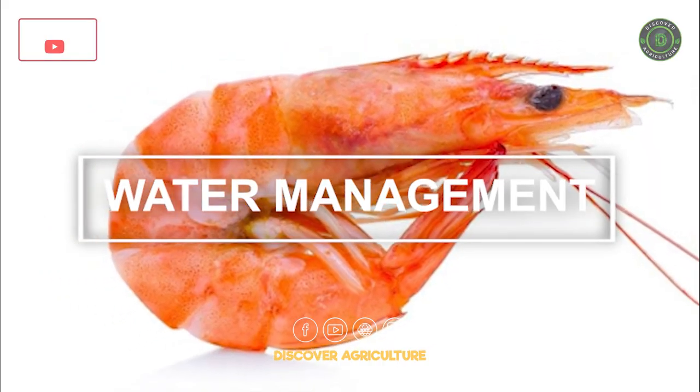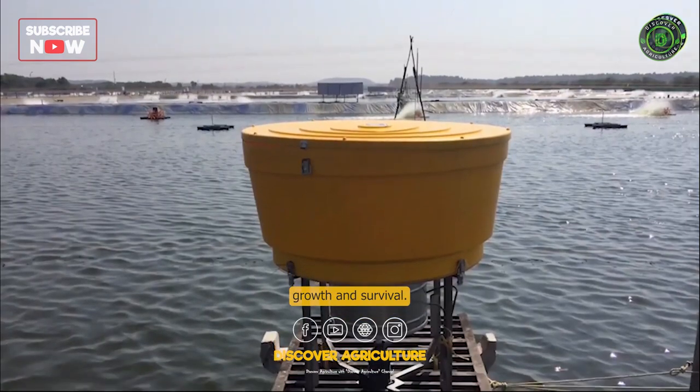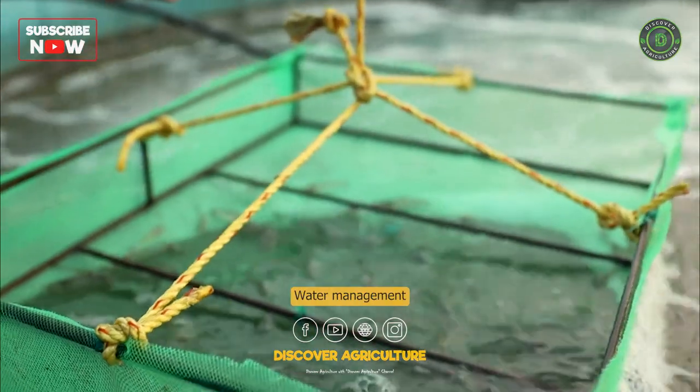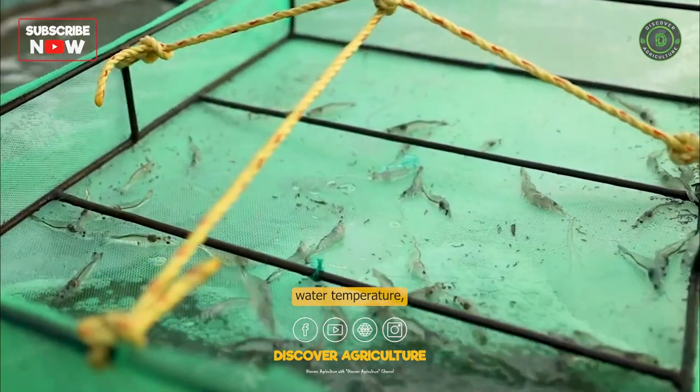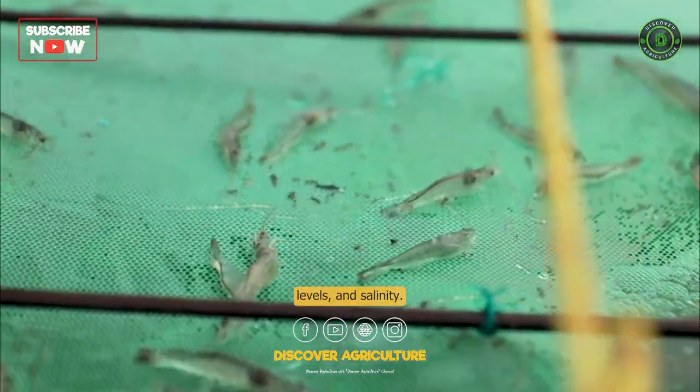Water Management. The quality and quantity of water are crucial for prawn growth and survival. Water management involves maintaining the correct water temperature, pH, dissolved oxygen levels, and salinity.